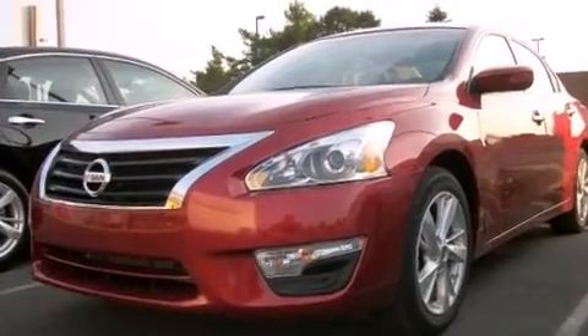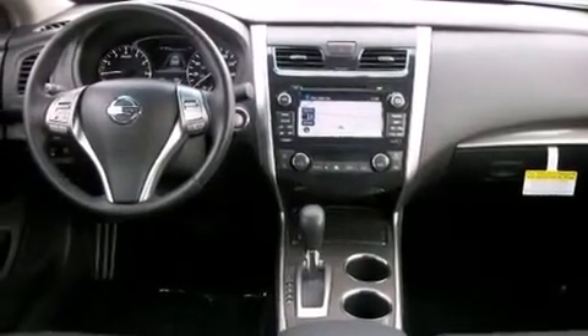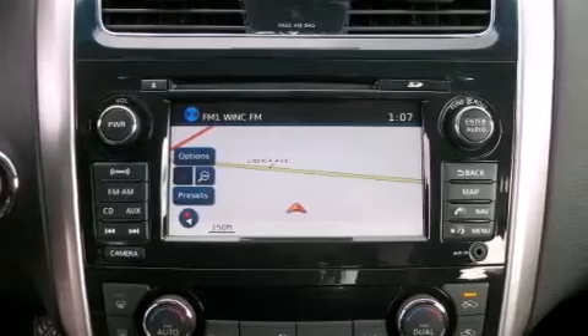Also included are 12-volt power outlets, a passenger side airbag, latch-ready child seat anchors, rear seat child-proof door locks, an auto-dimming rear-view mirror, and the Homelink transceiver, which can be programmed to use the same frequency as your remote opening devices, such as the garage door, the entry gate, or even the living room lights, enabling you to control them right from the driver's seat.